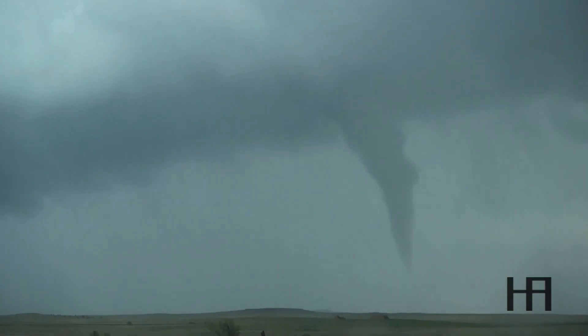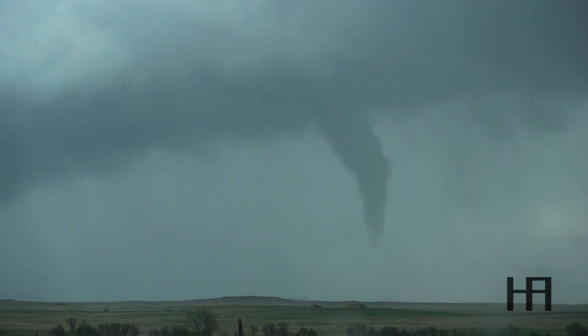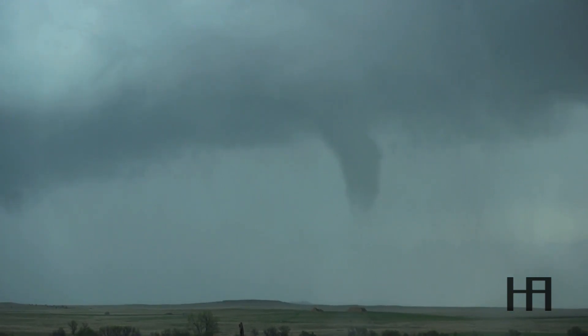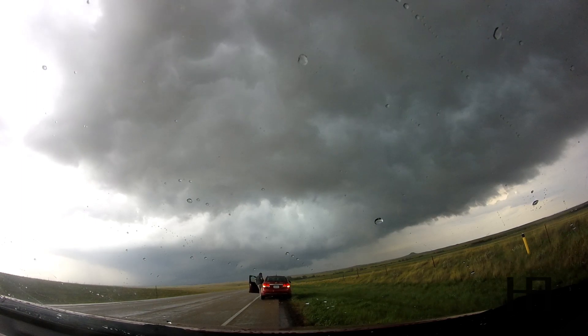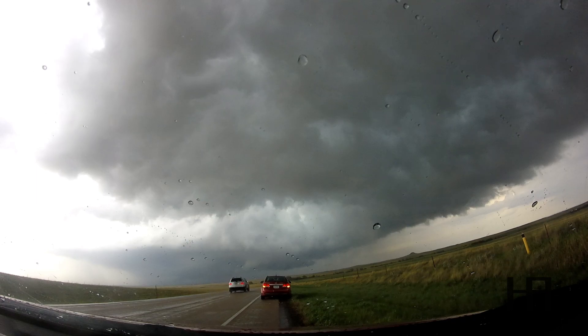Alright guys, hey — this is going to lift. We have a new wall cloud forming to the left. Let's keep going. Close your door. Oh my God. That was sweet. First tornado! No freaking way! That is the coolest thing, guys, you will ever see. Is everything off this car? Yeah, my GoPro's here. Still recording.